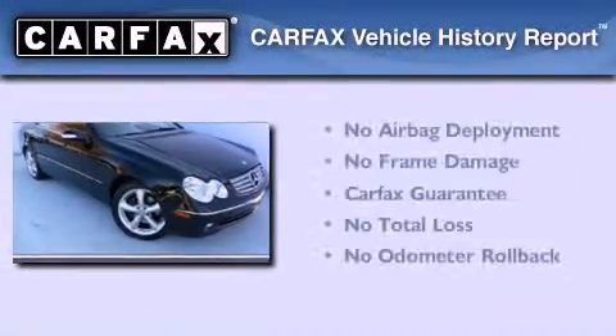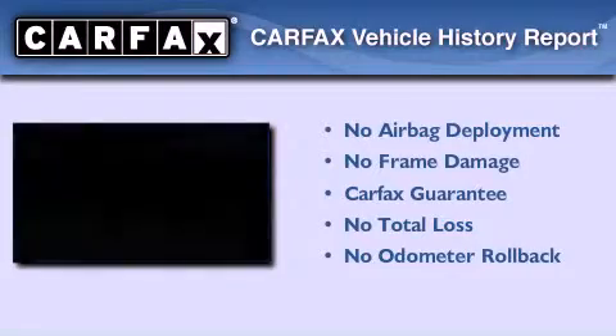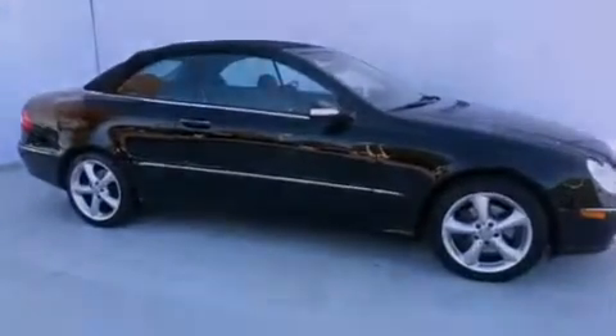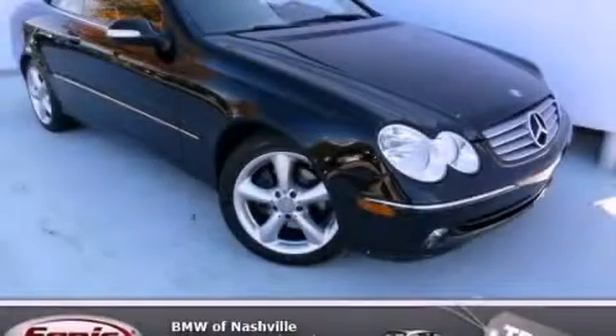Not to mention that this Mercedes-Benz qualifies for the Carfax buyback guarantee. This automobile won't last long at this price. Call and arrange a test drive now.